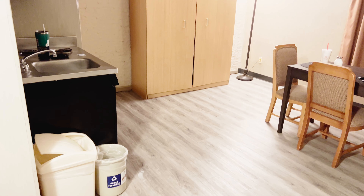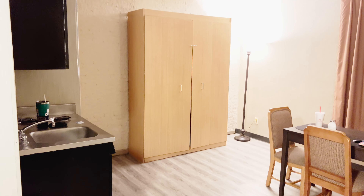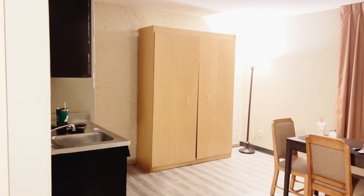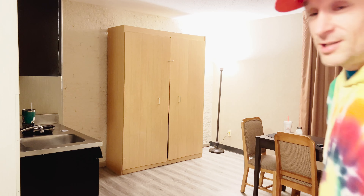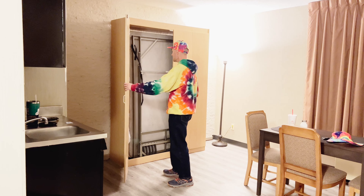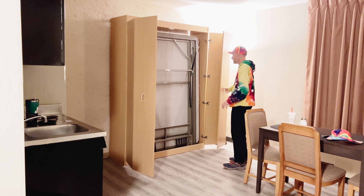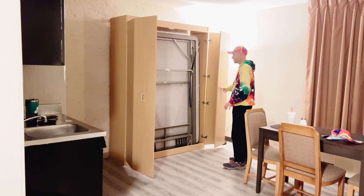All right people, this is going to be a rather odd video on this channel. We are in the Econo Lodge in Arlington, Virginia, and that right there looks like a closet, but I'm going to show you what's really in there. What is in here will blow your mind — it looks like a closet, but this is something I've only seen in the movies.